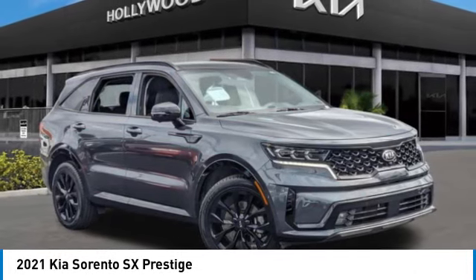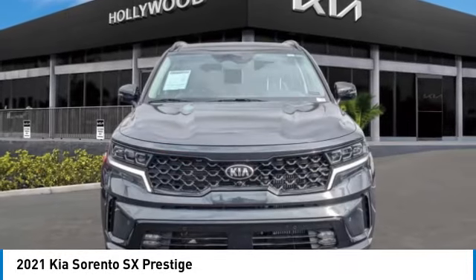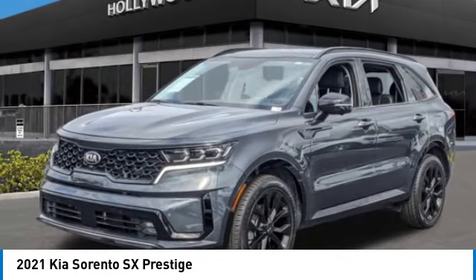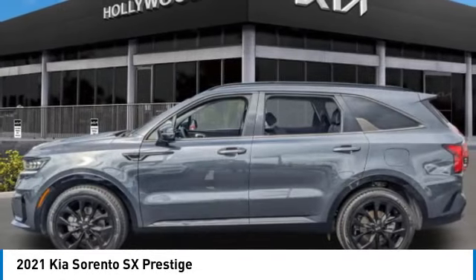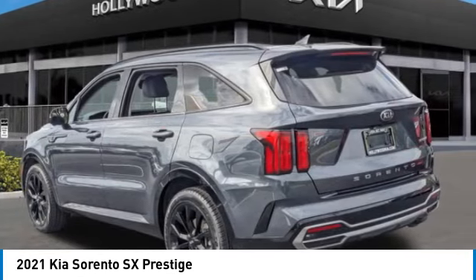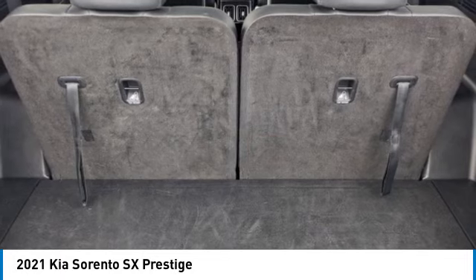We are pleased to show you the 2021 Sorento. The Kia Sorento is a comfortable riding, powerful, compact SUV loaded with impressive standard features. Take one look at its stylish, sleek design, and you'll want to cross over to a Sorento.